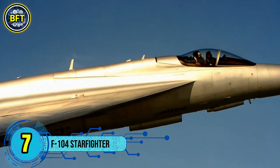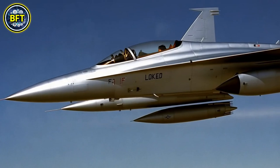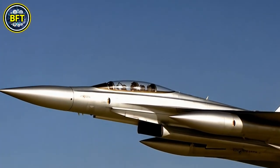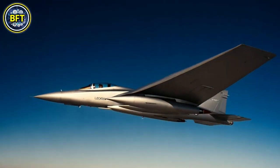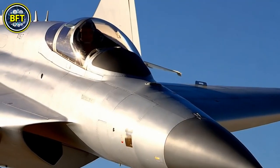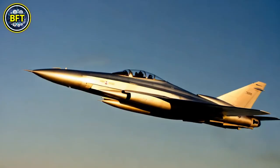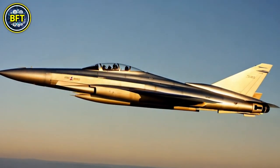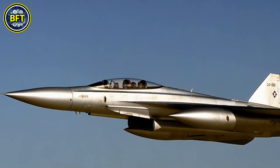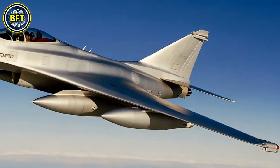Number 7: Lockheed F-104 Starfighter. The F-104 Starfighter was a groundbreaking American supersonic interceptor and multi-role fighter that served during the Cold War. Originally designed in the 1950s as a lightweight, high-performance aircraft, it became famous for its sleek design and ability to reach extreme speeds and altitudes. The F-104 had a brief but impactful service with the United States Air Force, participating in the Second Taiwan Strait Crisis and the Vietnam War. Its limited range and engine issues led to early retirement from American service. Internationally, the F-104 achieved greater success, especially in Europe among NATO allies including Belgium, where it played a key role in air defense. Despite its remarkable capabilities, the Starfighter's export success was overshadowed by controversies including allegations of corruption involving Lockheed.